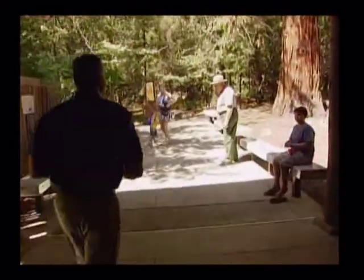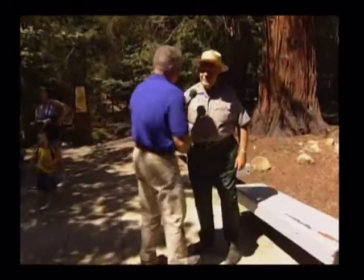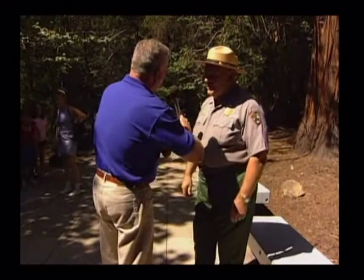And here to greet us — I bet you're our tour guide, aren't you? How are you? I'm Huell Hauser. I'm Ranger Bob Frey. Nice to meet you, sir. Let's just start right off the bat — where are we?